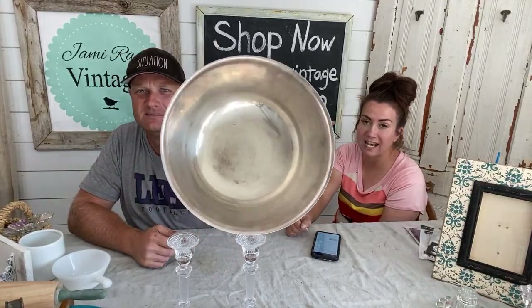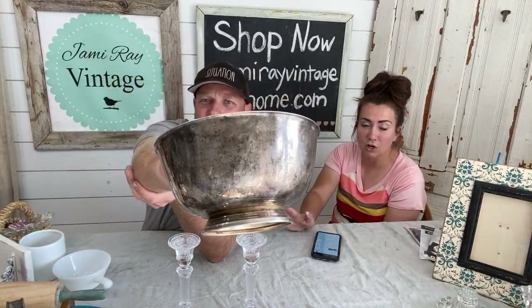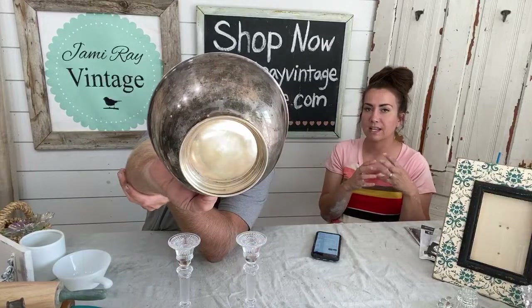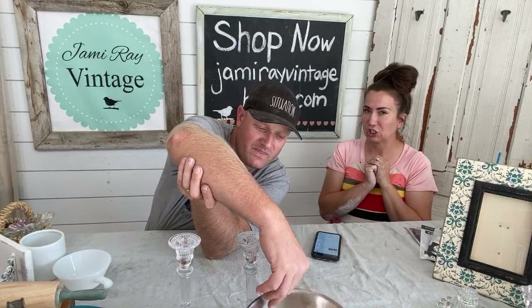Tarnished silver bowl, $9.95. Tarnished looks super good with any fall decor. If you've been hoarding your tarnished silver, now is the time to bring it out because it looks amazing with the browns and the golds. Then switch it over to Christmas with cranberry and darker greens.